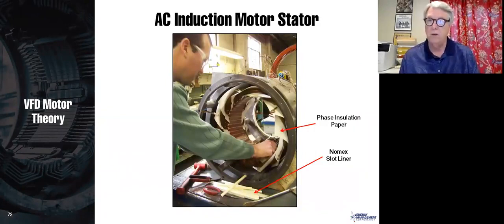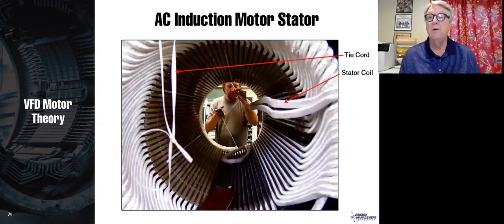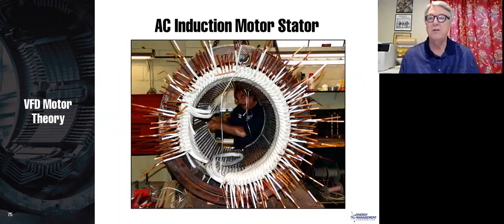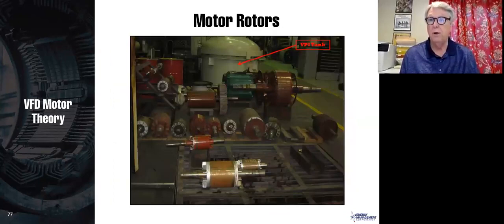Here are photos from our motor service shop — we have four motor service shops. You can see the stator being rewound, the coils going in, the phase insulation paper, and someone installing coils. After all coils are in place, connections are made and the stator is insulated. Then it goes into the VPI — vacuum pressure impregnation — tank, where a vacuum is drawn to remove all air, insulation is applied, and you get a solid insulation system without air pockets.